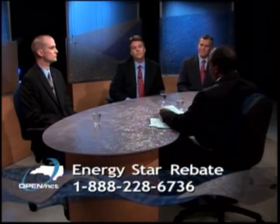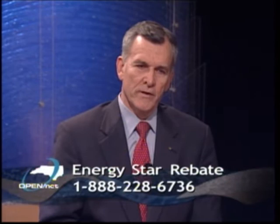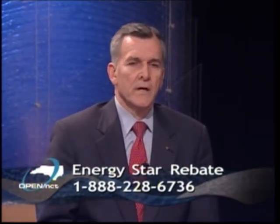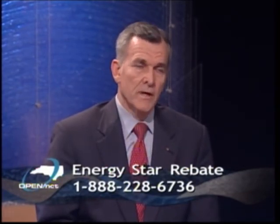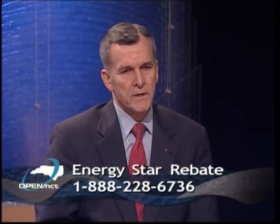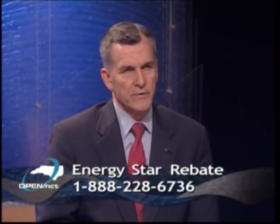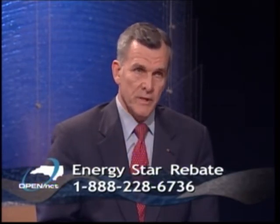What set of criteria determine eligibility for an ENERGY STAR label? An ENERGY STAR label basically depends on the type of appliance, because some appliances use more energy than others. The Environmental Protection Agency and the Department of Energy have designed criteria to make sure that some of these appliances use less energy — in general, about 10 to 20 percent less energy. There are also other ENERGY STAR items not included in our rebate program coming up in April.